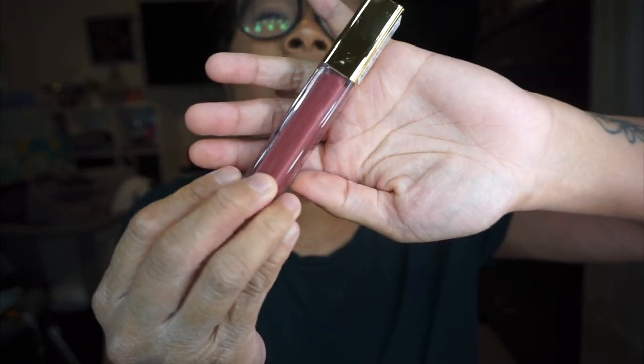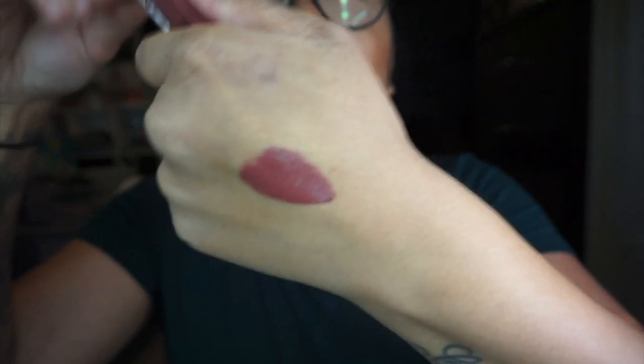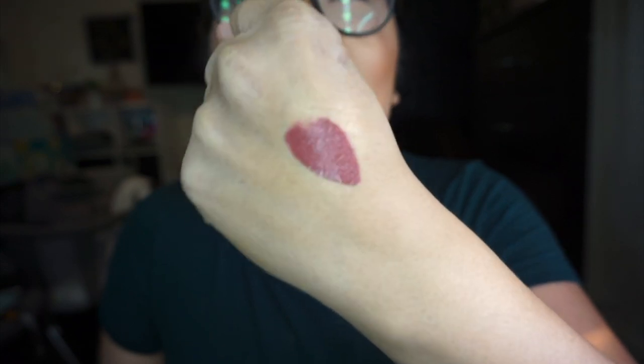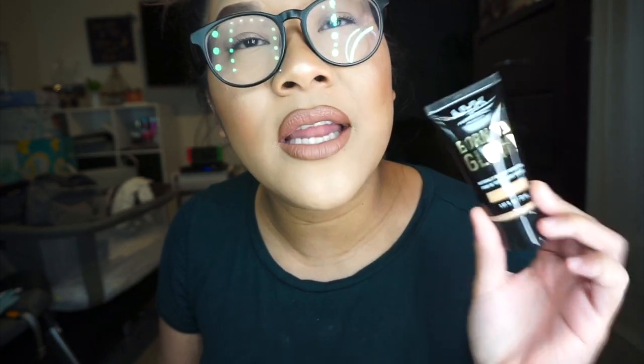I got the Milani Matte Satin Amour Lip Cream in shade number 8 in Dodge — it's a really beautiful dark mauve-red color, hard to describe but gorgeous. I also got the NYX Born to Glow Natural Radiant Foundation in shade 12.7 Natural Tan. I've heard so many great reviews about this product and wanted to give it a try — and of course it's travel-friendly and tiny.